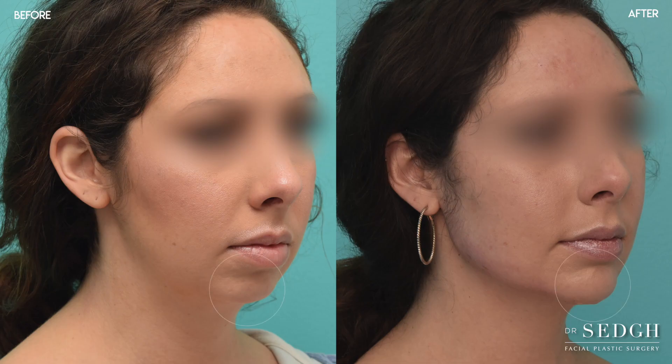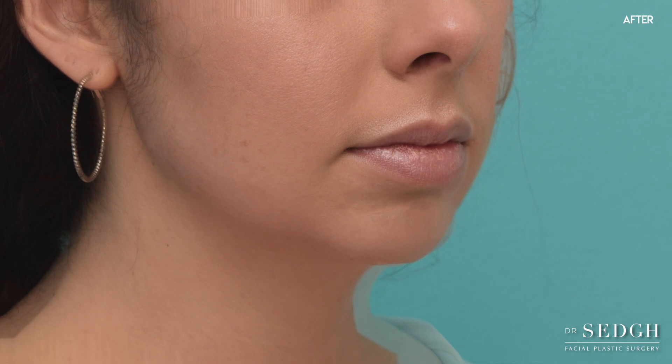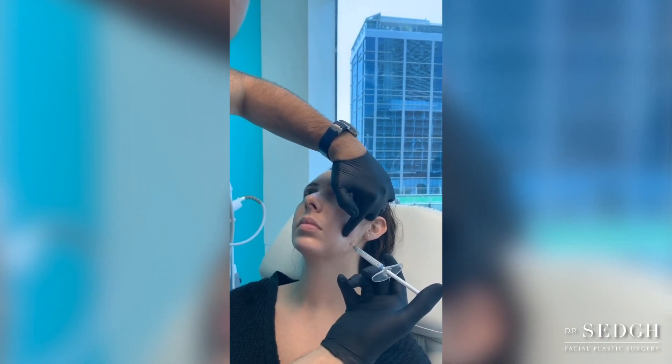For example, when it comes to this patient, she wanted to get a more robust jawline. Because we wanted to go for a significant augmentation around the front part of the chin, we decided to go with a large size implant — a one-time solution to take care of the contour of the front part of the chin. After finishing the augmentation with implants, we can then play around with the jawline using filler to achieve the desired contour.